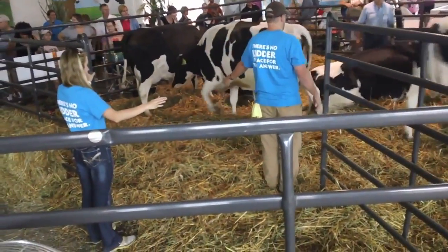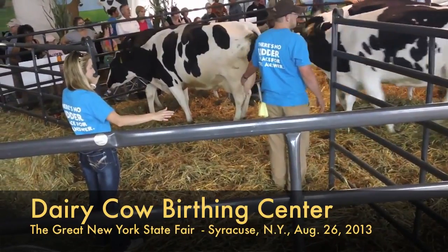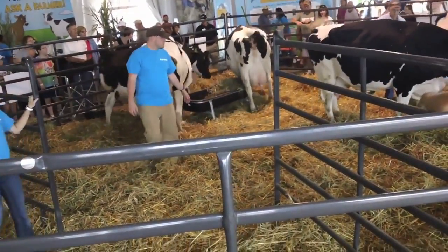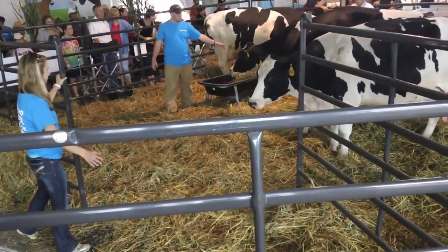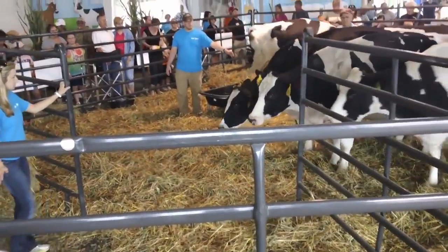My name is Jessica Zim and I am the Executive Director of the New York Animal Agriculture Coalition. Thanks for joining us. This is the Dairy Cow Birthing Center. It's the first one that the great New York State Fair has ever hosted. We're excited to provide this opportunity to you.